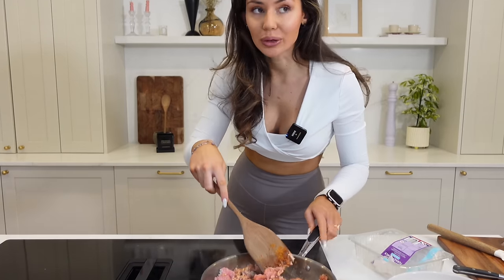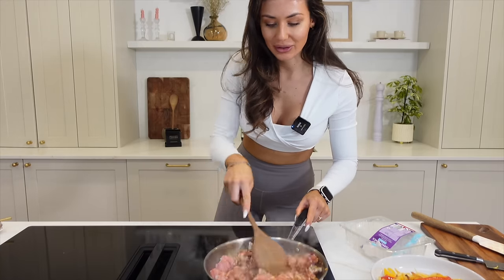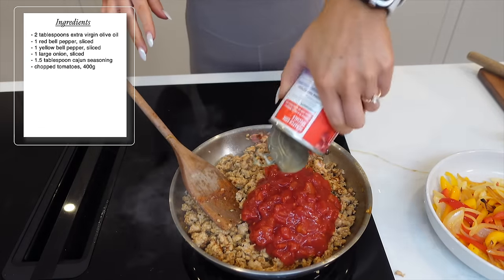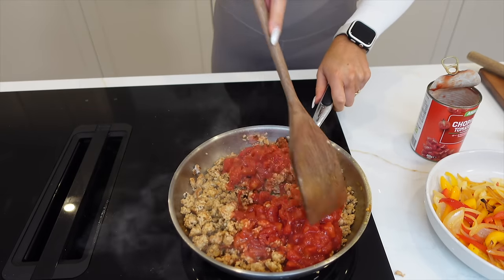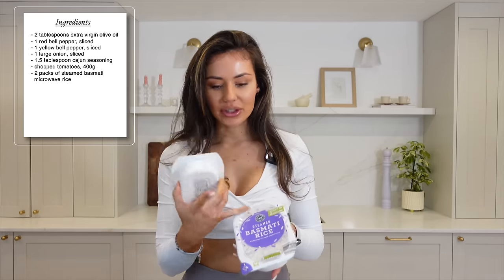Let me know if you'd like to see some air fryer recipes too. Once your turkey is nice and brown, take your chopped tomatoes and pour that in, then allow this to simmer for about five minutes. You'll need two packs of rice — I'm using steamed basmati rice. Pop this in the microwave for two minutes and then divide between four bowls.